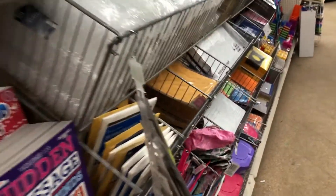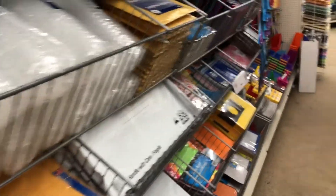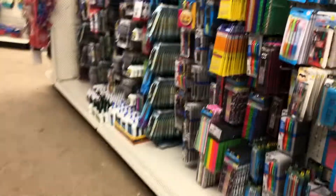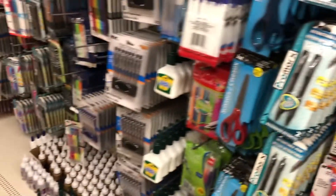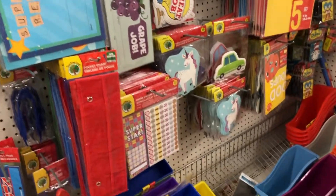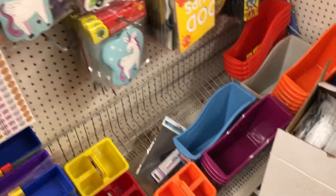They had this cute little unicorn book and some more random office supplies, some cute emoji pens, and a great section for teachers. Look at all the teacher stuff — very, very nice. The other dollar store did not have that, so I was quite impressed.